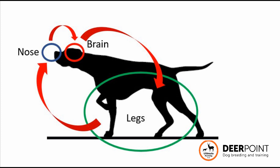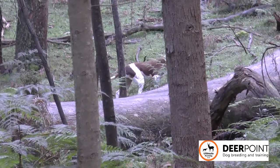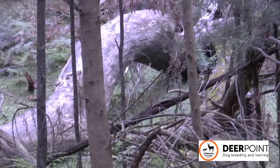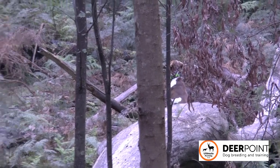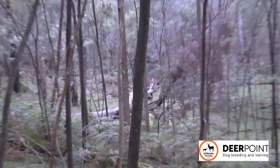And here's where the training bit comes in. This brings us to a very important point about the range we work our dog. Who knows best how to use the nose-brain-legs cycle — us or the dog? Well, clearly the dog. So if we interfere with the dog's range, we are essentially interfering with its legs and its brain.